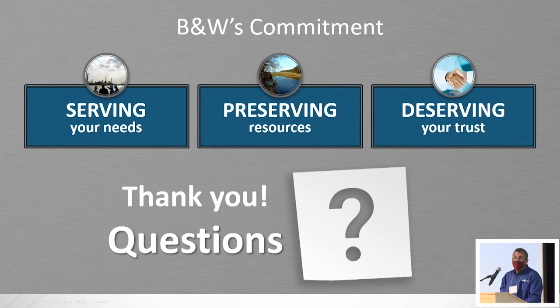Thank you very much. I'll be glad to take any questions. That was enlightening — a lot of good stuff there. Time for a question or two before the break.